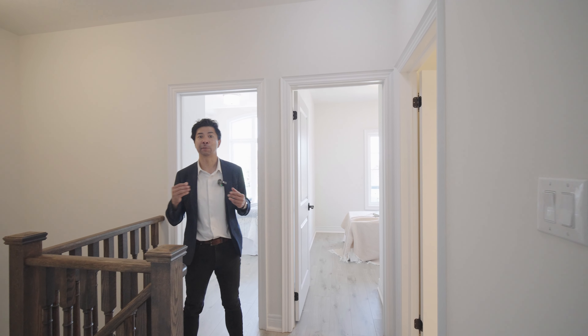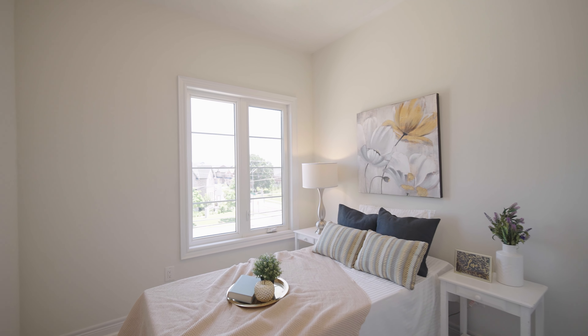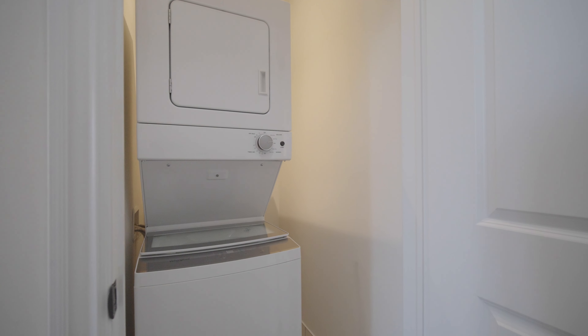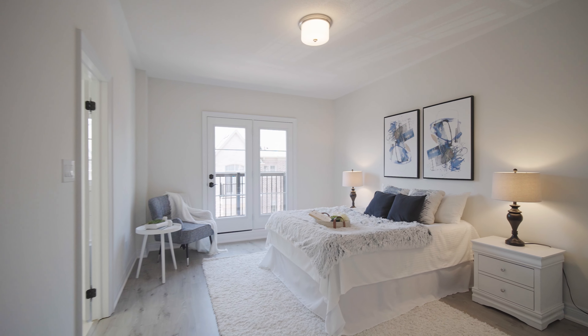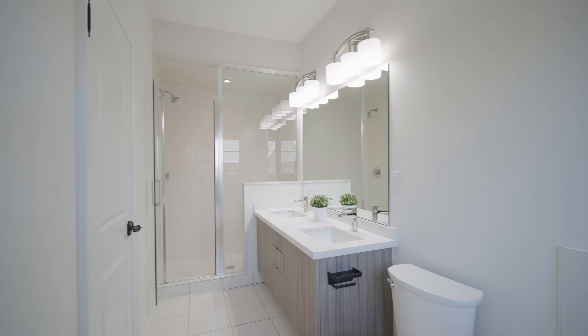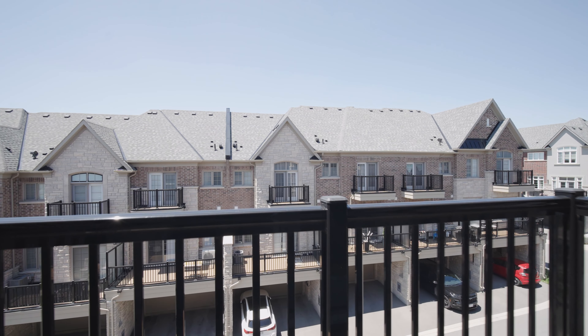On the third floor we have a total of three bedrooms — one over here and one over there — along with a shared bathroom and the laundry room on this floor as well. The primary bedroom is super spacious, featuring a beautifully finished ensuite with quartz countertops, and you also have your own private balcony to enjoy the beautiful view.